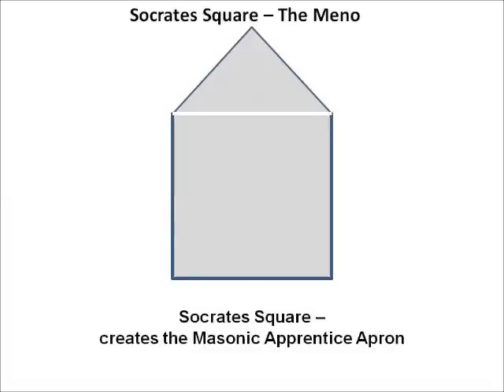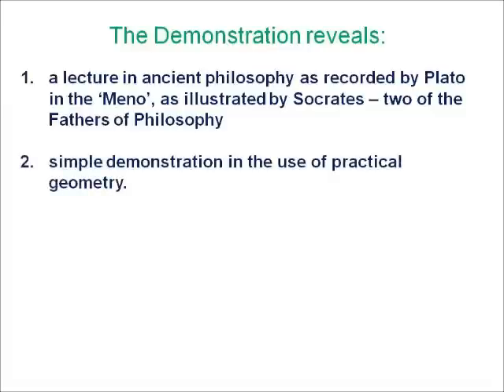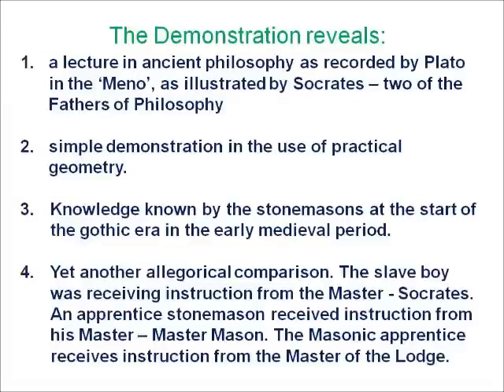What you have just seen is a lecture in ancient philosophy as recorded by Plato in the Meno, illustrated by Socrates — two of the fathers of philosophy. It is a demonstration of simple and practical geometry, a known trade secret of the stonemasons at the start of the Gothic era. And it offers an allegorical comparison: the slave boy knew nothing about geometry and was receiving instruction from his master Socrates; an apprentice stonemason would be instructed by his master mason; and a Masonic apprentice will be instructed by the master of his lodge. All this information is gained from one simple image — the shape of the Masonic apprentice's apron.